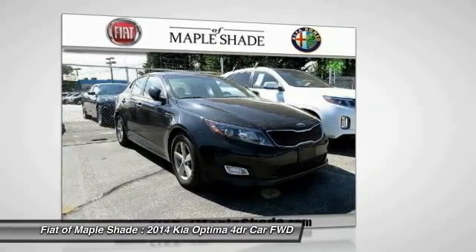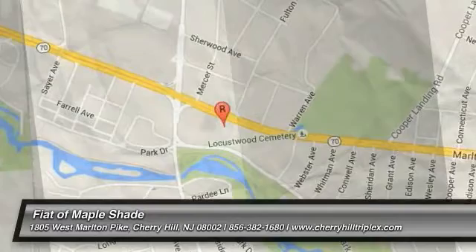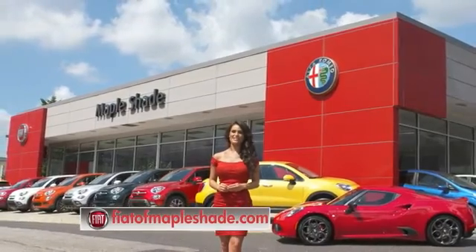Your new ride is just a phone call away. We're located on Route 38 in beautiful Mapleshade, New Jersey, or online at fiatofmapleshade.com.